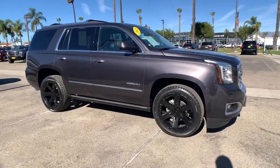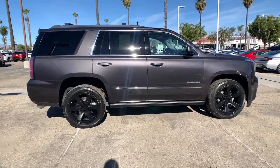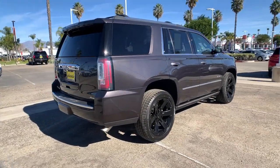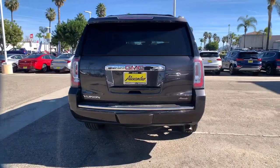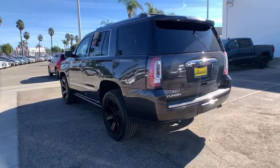Here is a wonderful 2018 GMC Yukon. This vehicle is an outstanding buy with fewer than 60,000 miles on the odometer. You deserve a ride that was designed with your needs in mind. The time is right to take advantage of the technology, performance, and creature comforts this vehicle has to offer.